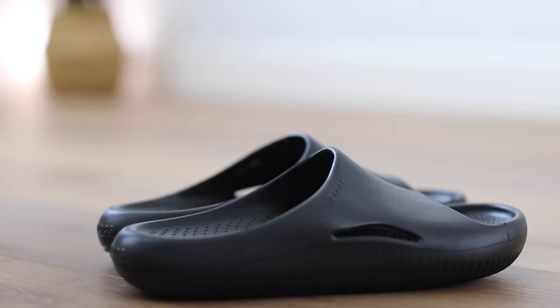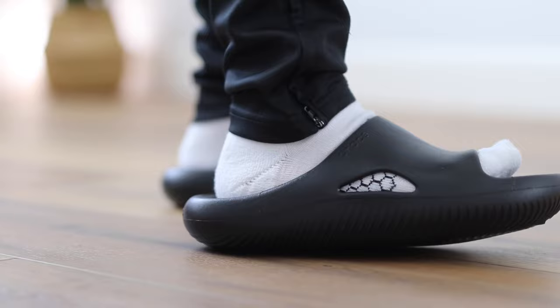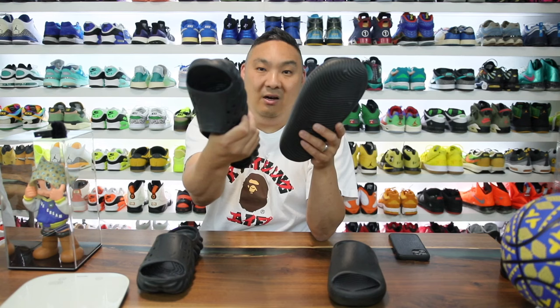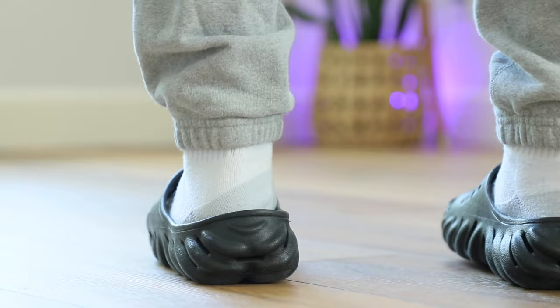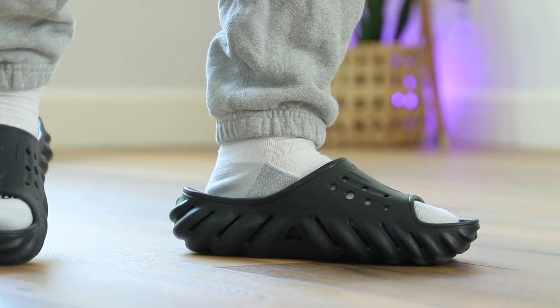So why would you choose the Mellows over the Echos? Honestly it comes down to style and preference. If you want something soft, squishy, and a little more stylish, the Mellows are definitely a sleeker, better-looking slide than this chunky Echo. Style alone, the Mellow is the better-looking slide — not as soft, but compared to most slides on the market it's an excellent choice for $50 versus $60. But for the reasons I listed, the Echo is the better slide overall, and for me personally with a wider foot, I'd go with the Echos every time.